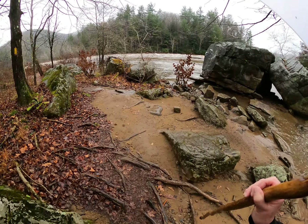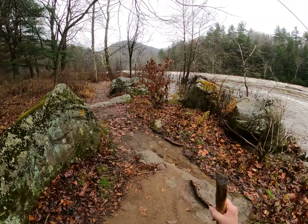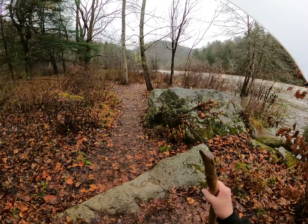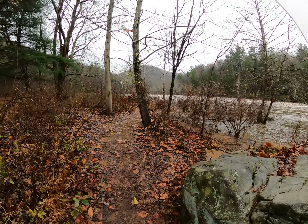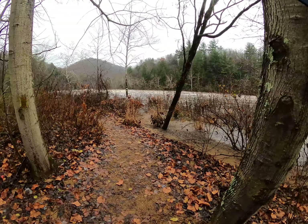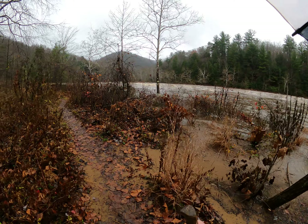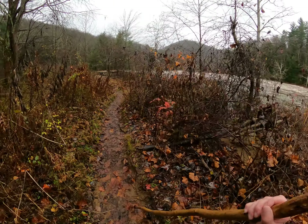Alright, here we are at the Youghiogheny River — we're going to tread quickly and get to the crevice. This is the Entrance Rapids out here, and the Entrance Rapids goes on for quite a long ways. It would be quite challenging today. Meadow Run comes into the Youghiogheny River and the rapids that start right there are the Entrance Rapids.